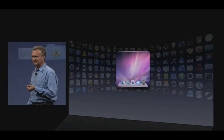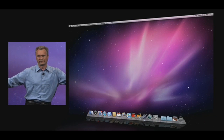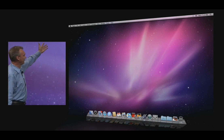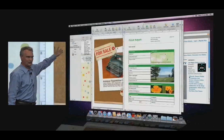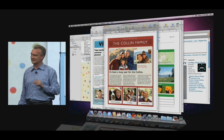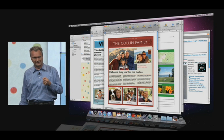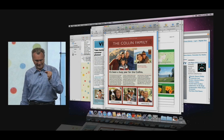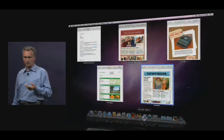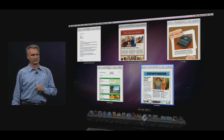Next, the Dock. In Leopard, we added a beautiful 3D rendering for the Dock. But my desktop sometimes has a little more clutter, and we've had a feature for the longest time to deal with clutter — it's called Exposé. So what we did is build Exposé into the Dock. The way it works is you just click and hold on an app tile, and voilà — you select the window you want.